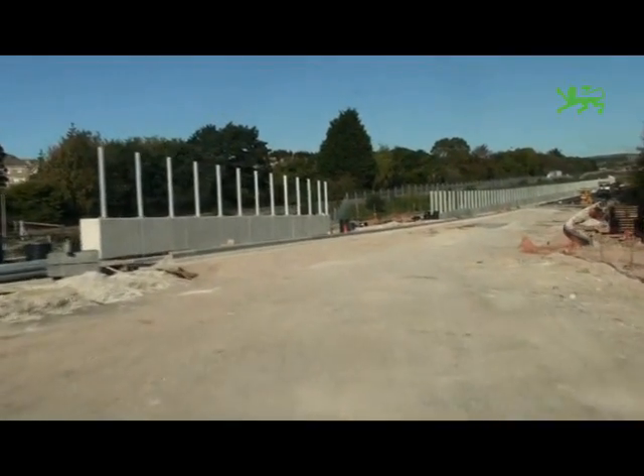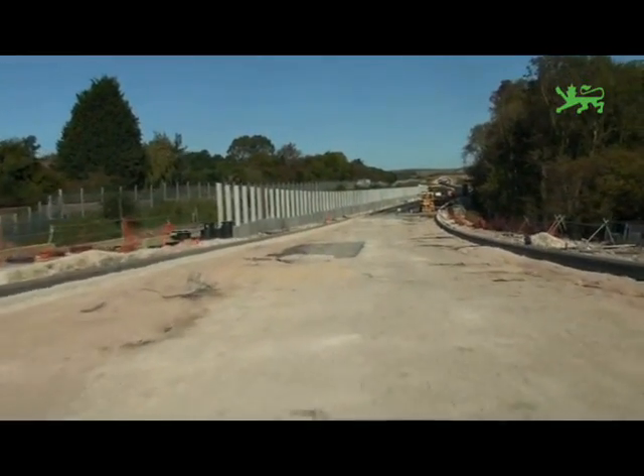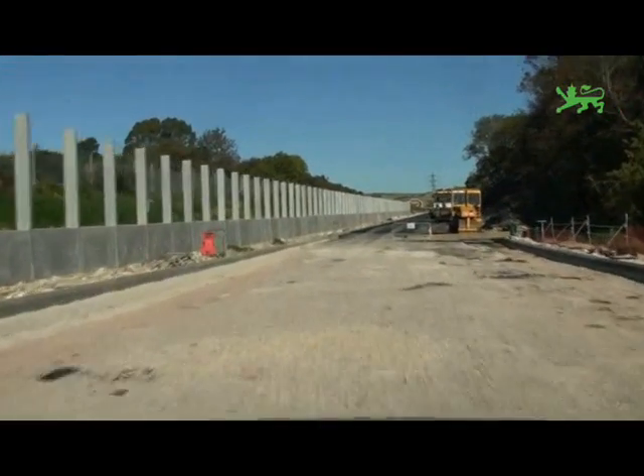Just heading down into Tumor Coppice now and you'll note that the railway track is to the left of the road. The Relief Road follows pretty much the line of the railway track all the way up to Ridgeway.